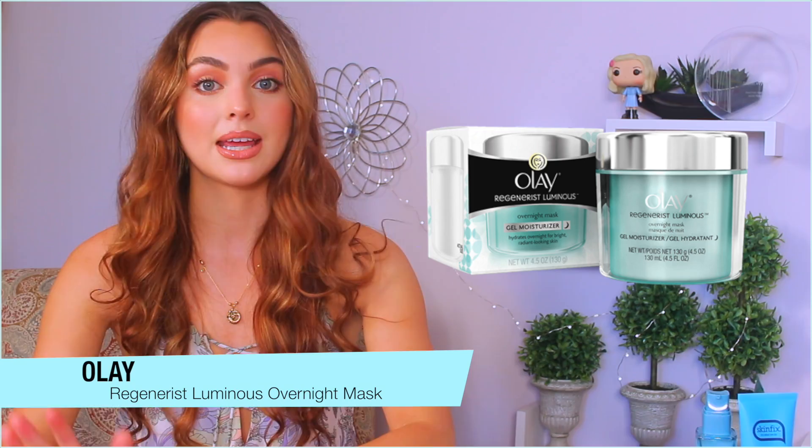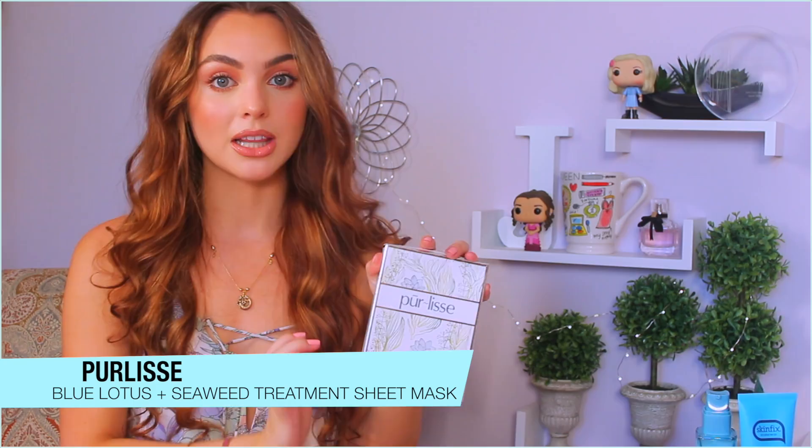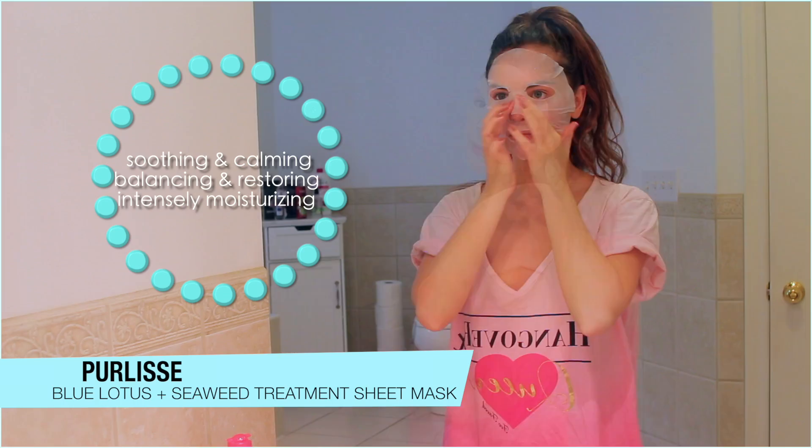That wraps up my favorites, and I also want to share two of my favorite masks. First up is the Purelis Blue Lotus Seaweed Treatment Sheet Mask. I'm fairly new to the sheet mask game but I really love them. I apply one while watching Netflix, wait 15 minutes, then take it off — you don't wash your skin, you just moisturize all the goodness in. It gives me a very youthful, radiant feel and these aren't that expensive, so sheet masks are a great thing to try.